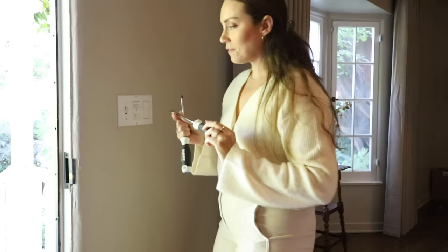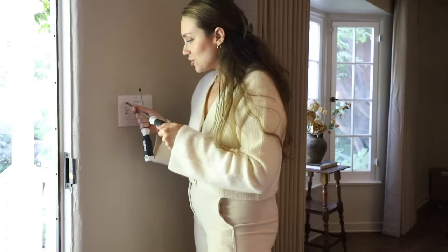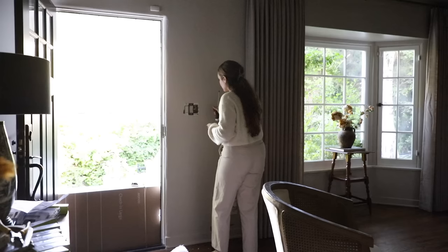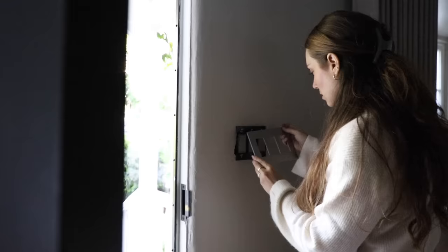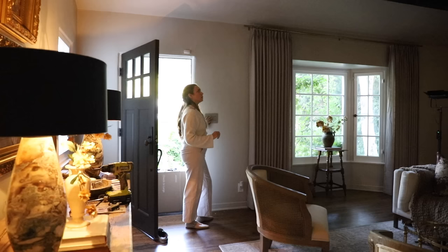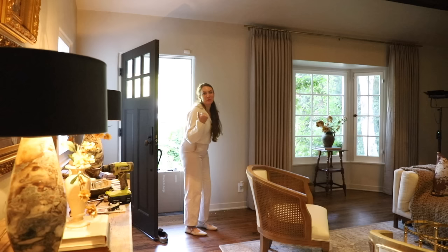Comment down below if you would do this in your house. I feel like this next one is going to be a little trickier because I have three switches next to each other – I haven't ever done that before. So this one's going to be interesting, but overall it's a really simple process for an elevated look. I'm doing one at a time so I know which is which. That looks so good. Let's see if it works – I thought for sure I messed up. Nothing was happening. Oh, that's the outside light.